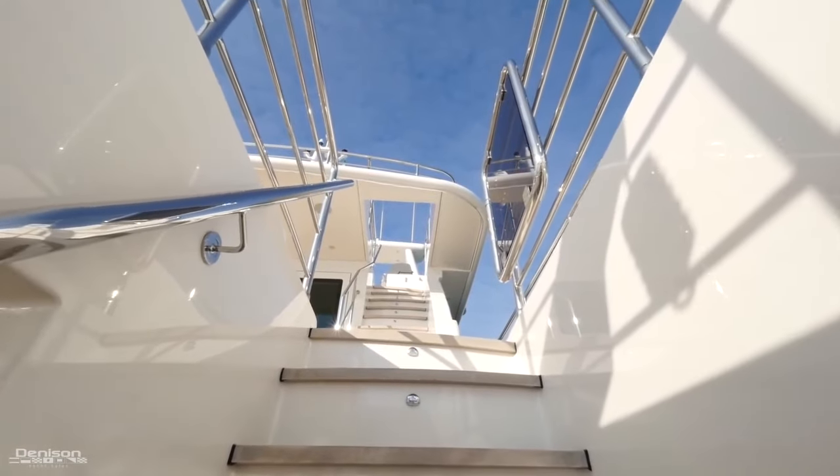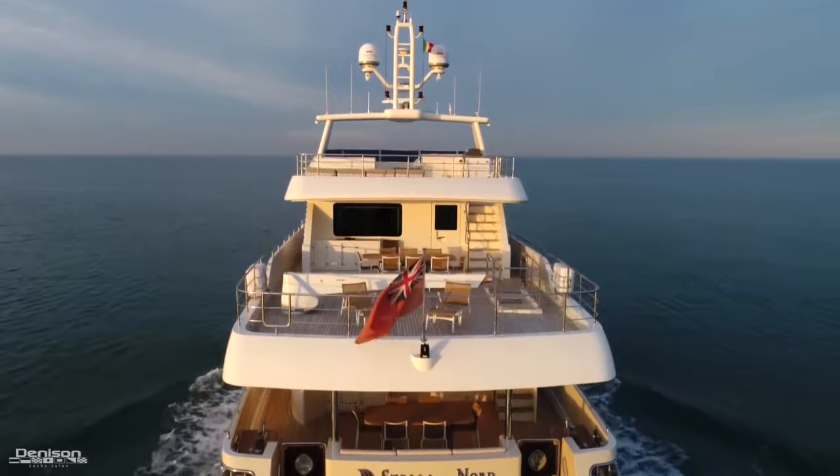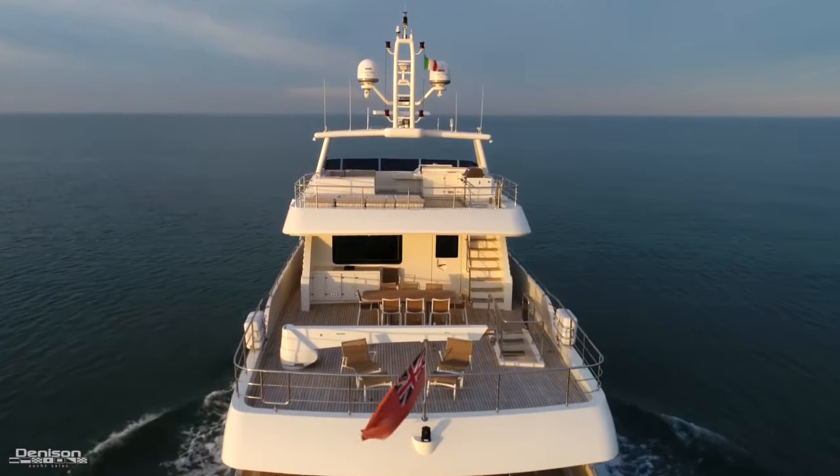Moving up to the bridge deck aft — a quick note while we continue: all the teak on the boat is 18 millimeters thick, which is well above standard.